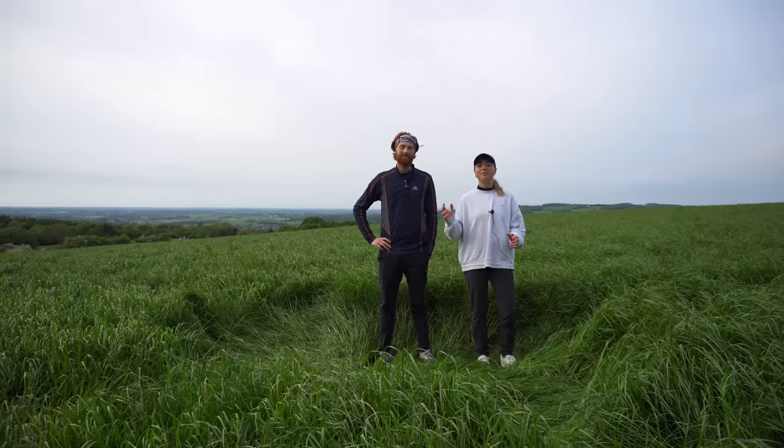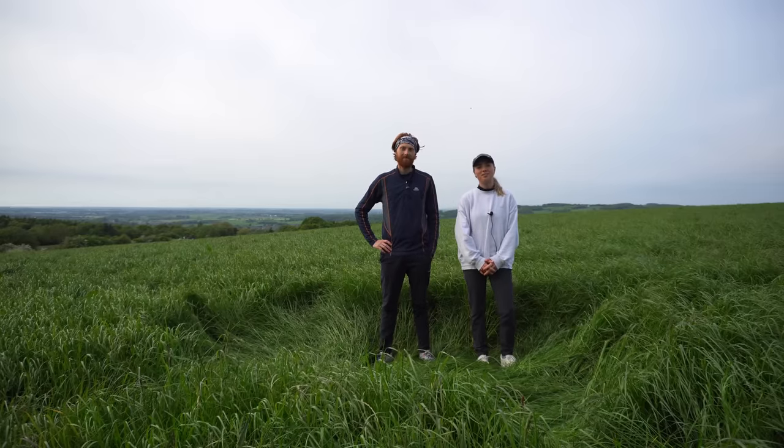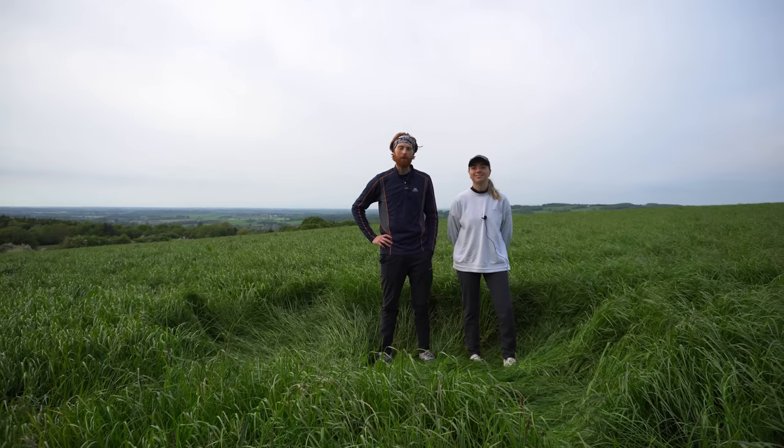Hi guys, welcome back to another Liberation video. Today we're down by Stonehenge talking to Max. Thanks to Max for letting us come down and film - we hope you enjoy the video.